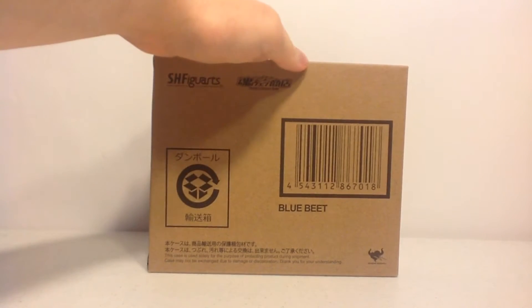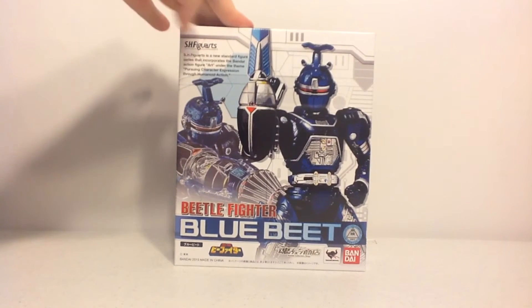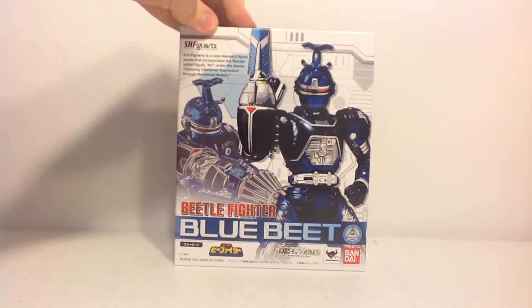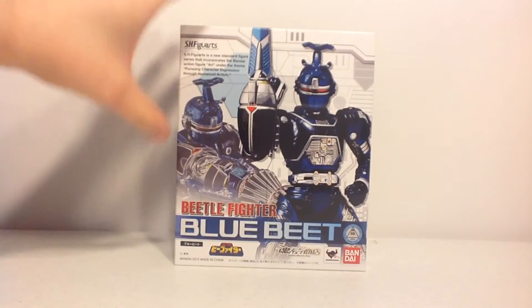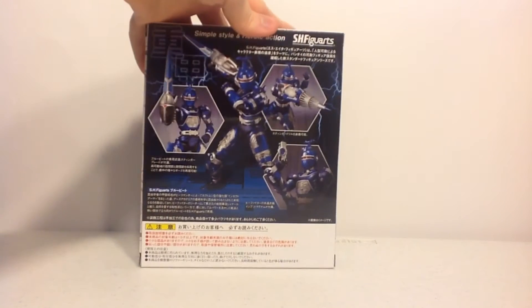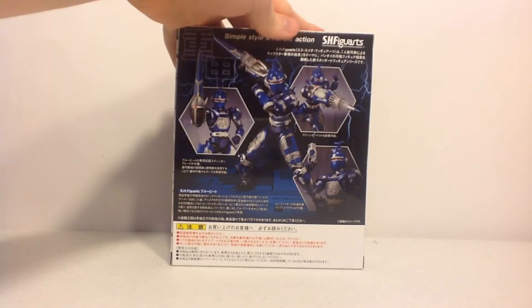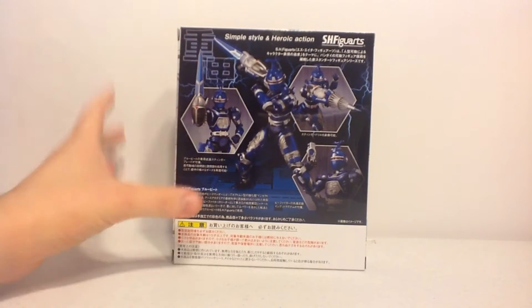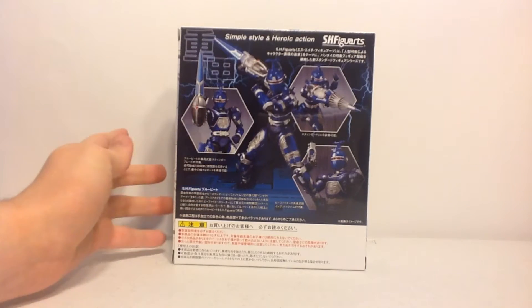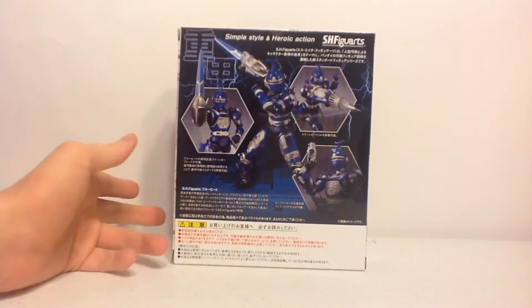Let's get down to the actual figure at hand. First off, the interior box showcasing Juco B-Fighter Blue Beat is amazing. This figure box just looks incredible. I love the details, I love how it captures the figure. I really just like the front design and the back design. It really just brings back memories, and I'm automatically in awe. Just by seeing the official product images and the box art, you can already tell this is going to be one crazy figure.